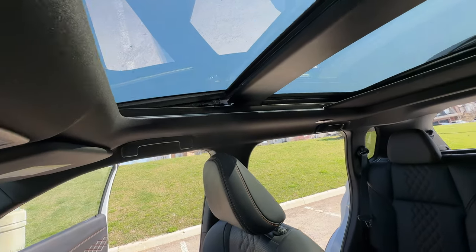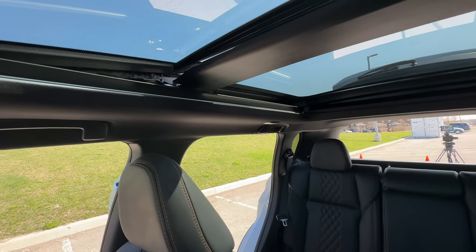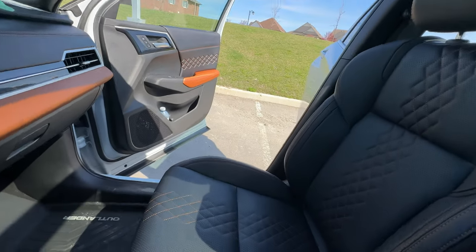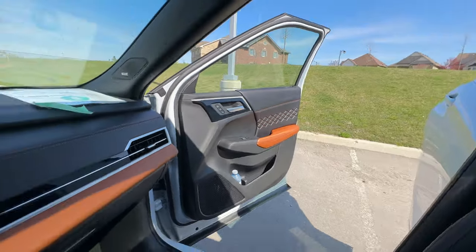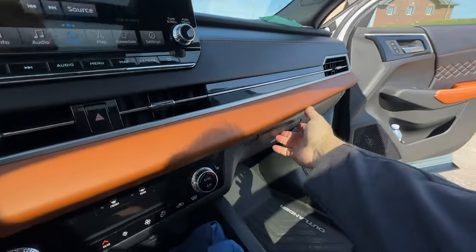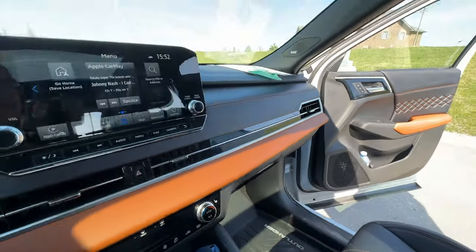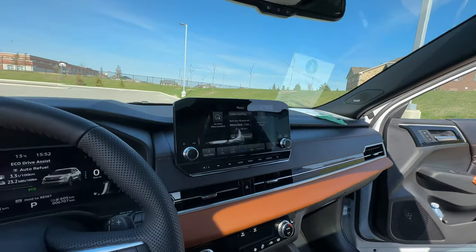The panoramic roof goes back quite far and it's quite spacious back there. The glove box is standard-sized — nothing too exciting. All in all, a very nice front interior.